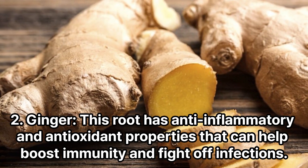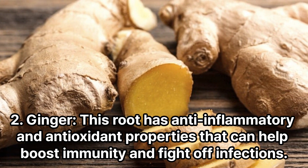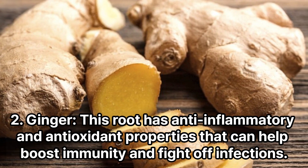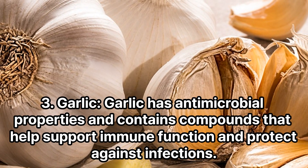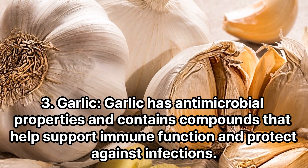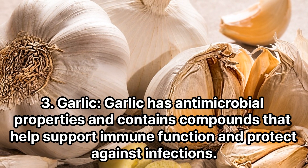Ginger: This root has anti-inflammatory and antioxidant properties that can help boost immunity and fight off infections. Garlic has antimicrobial properties and contains compounds that help support immune function and protect against infections.